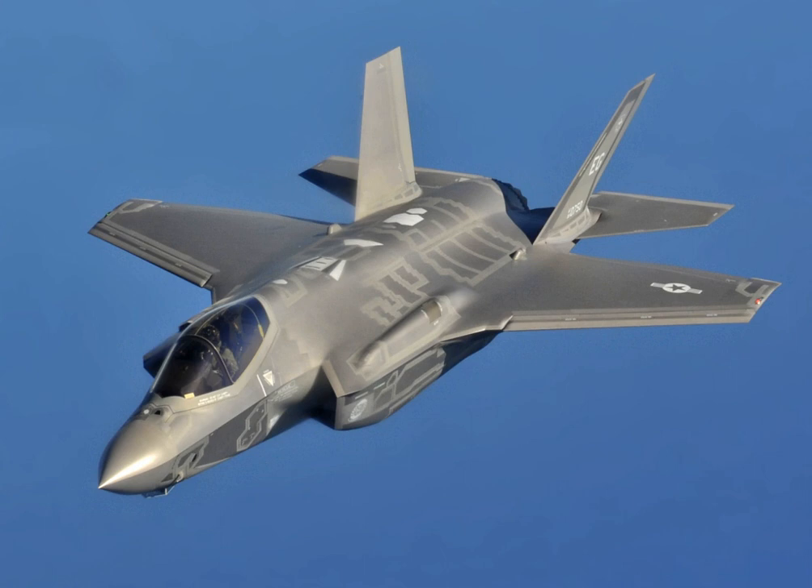In 2013 and 2014, critics argued that the plane was plagued with design flaws, with many blaming the procurement process in which Lockheed was allowed to design, test, and produce the F-35 all at the same time, instead of identifying and fixing defects before firing up its production line.